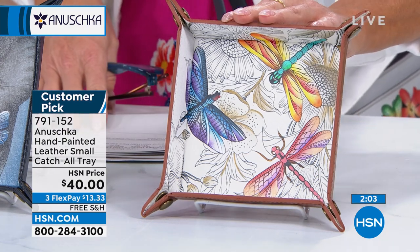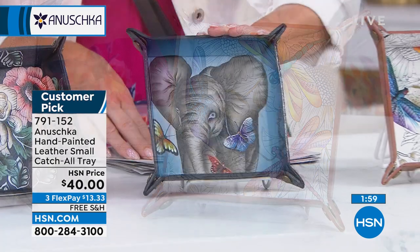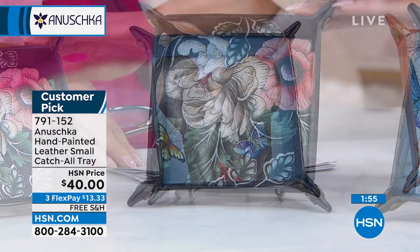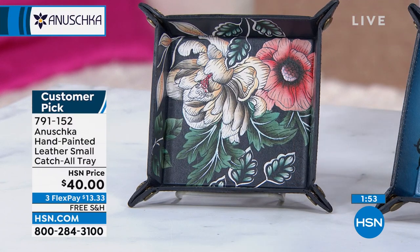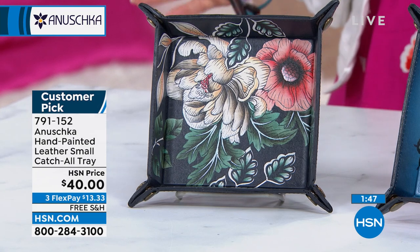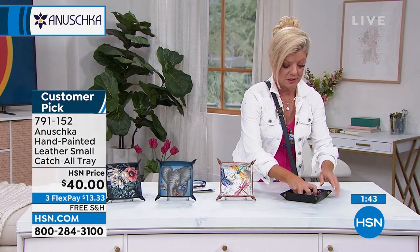Here are your choices: Dragonfly Meadow with all those great colors, in the middle Elephant Love Denim, and lastly Garden Evening Floral. Customer picks. FlexPay available. And we also have the Guardian Angel — look at this. Isn't that beautiful?